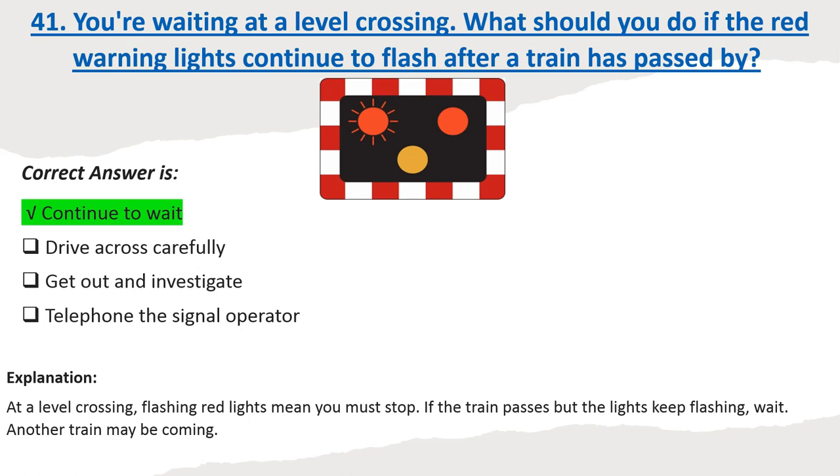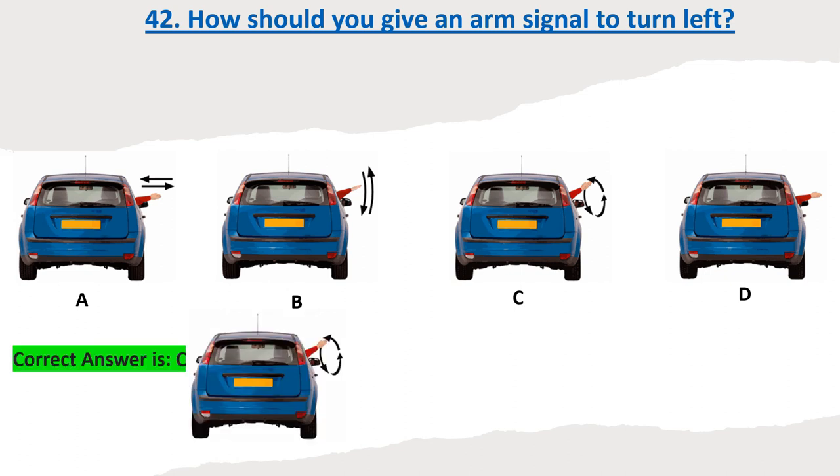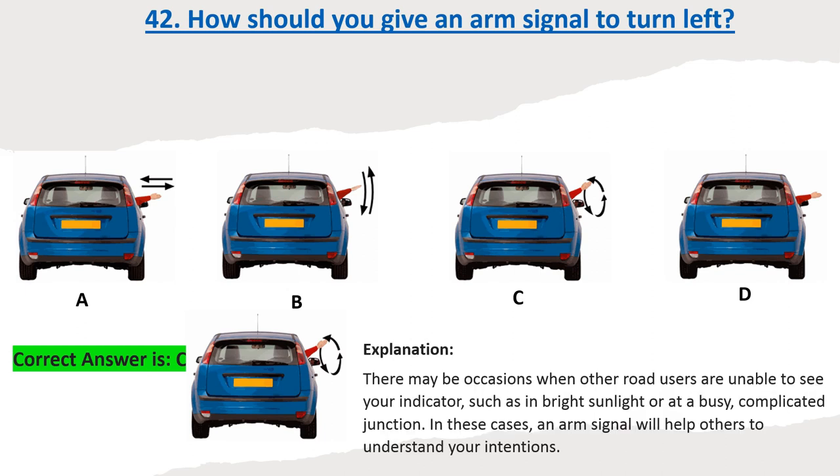Question 42: How should you give an arm signal to turn left? Options: A, B, C, D. Correct answer: C. Explanation: There may be occasions when other road users are unable to see your indicator, such as in bright sunlight or at a busy, complicated junction. In these cases, an arm signal will help others to understand your intentions.